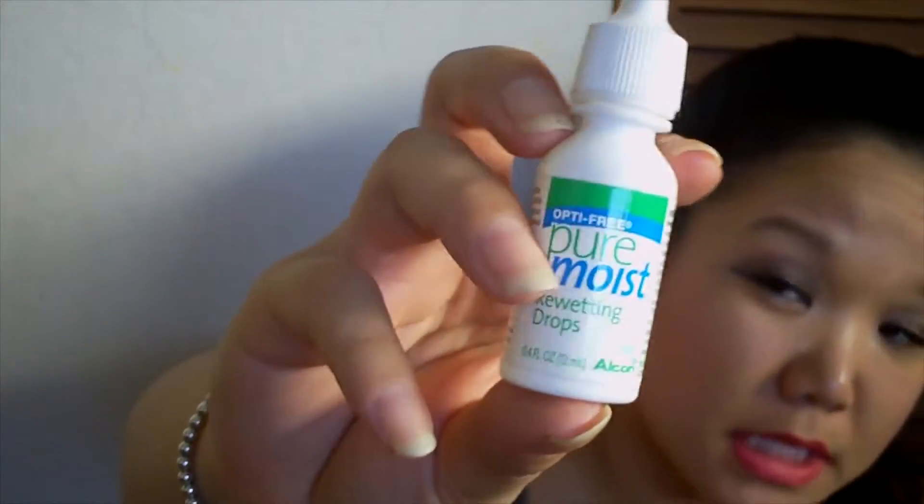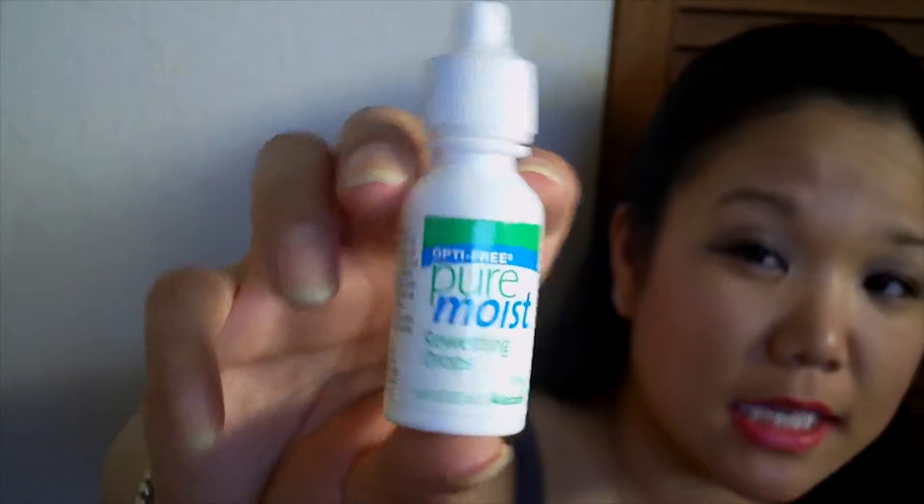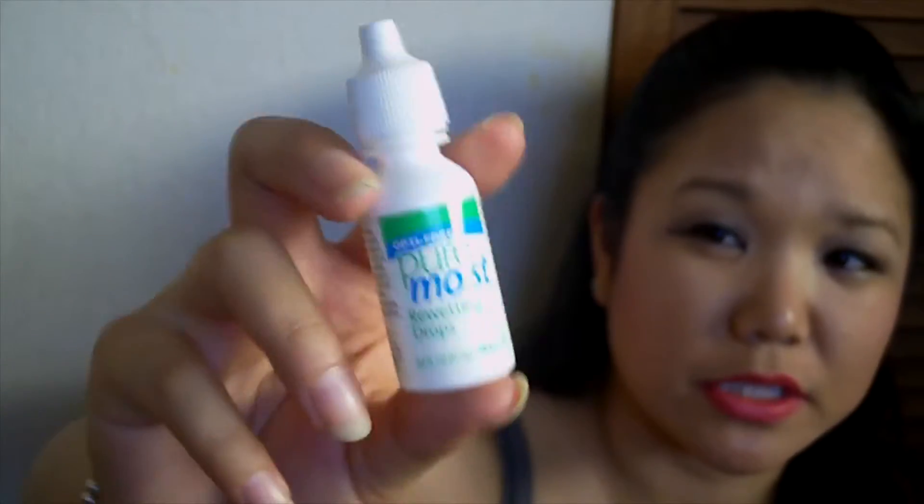Here is a Pure Moist re-wetting drops — these are my contact re-wetting drops. I really like these, and yes, I finished off a full bottle, so yay!